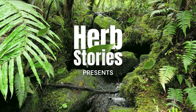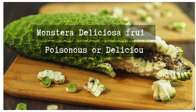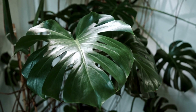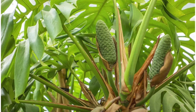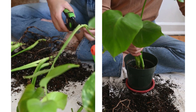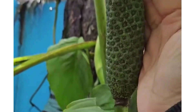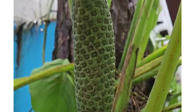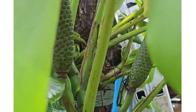Hey Herbies, welcome back to Herb Stories. Today we're diving into something a little different. Did you know that one of our favorite houseplants, the Monstera Deliciosa, actually produces edible fruit? Not only is it known for its stunning holey leaves, but the Monstera Deliciosa also has a delicious surprise for us. Let's talk about this incredible plant and the fruit it bears, what it tastes like, how to know when it's ripe, and some important safety tips.